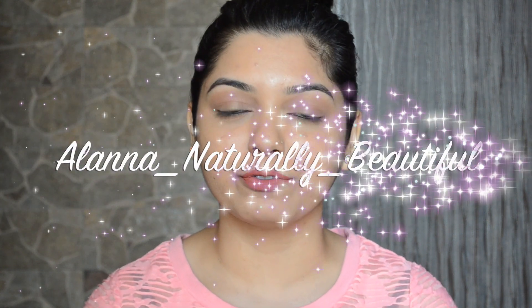Hi guys, welcome back to my channel! In today's video I'm going to share a few products I picked up from this Indian skincare brand called Alana Naturally Beautiful. All of their products are 100% natural, handmade, cruelty free, paraben free, and sulfate free — and they are quite affordable. They have a lot of products on their website but I picked up just five, so this is going to be a mini haul and mini review video.